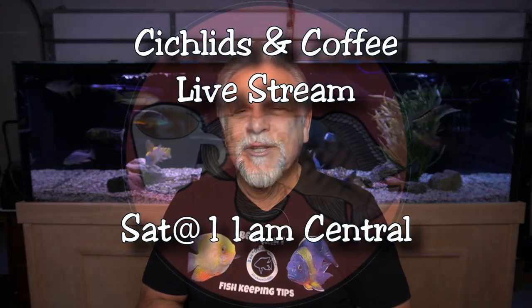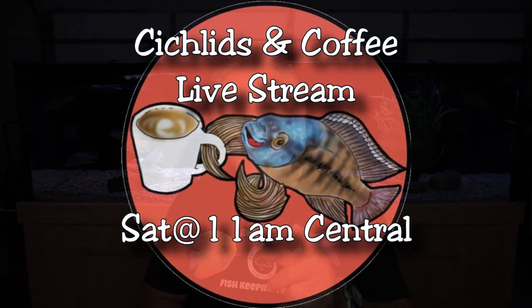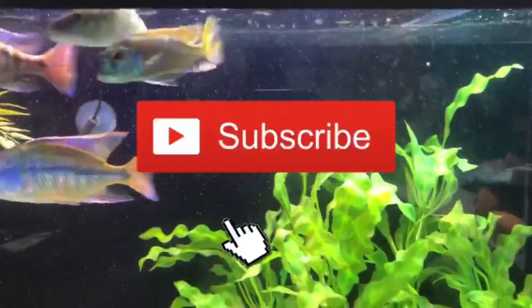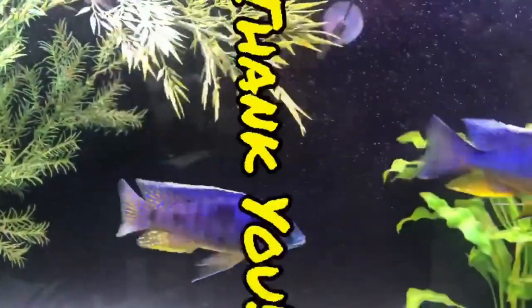We'll talk about this and a whole lot more at the Saturday Cichlids & Coffee livestream — hope to see you there. If you like the channel and the content, be sure to subscribe, hit that bell, and hit that thumbs up. We're creeping up on 50,000 subscribers — can't wait to get there, and it's happening because of you, my friends. Thank you so much for that, and I'll see you again soon. Bye bye.